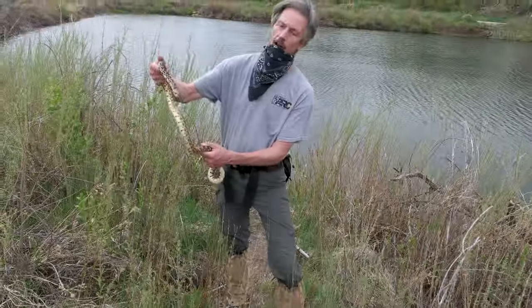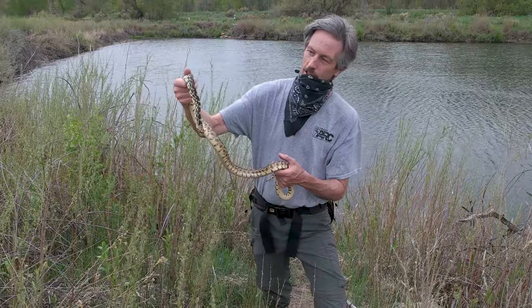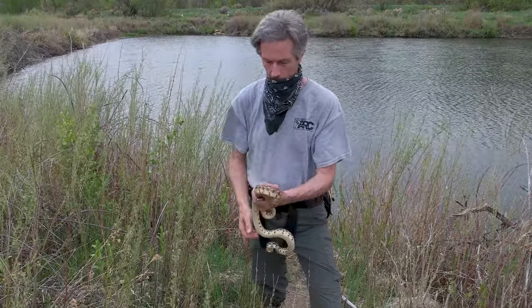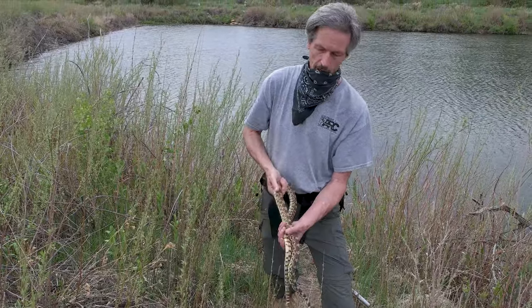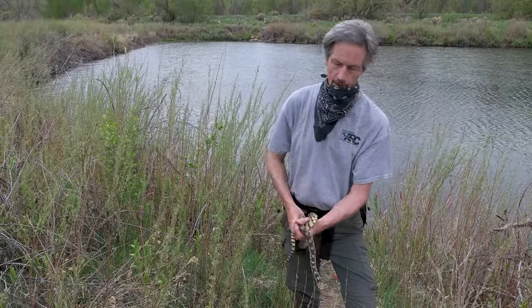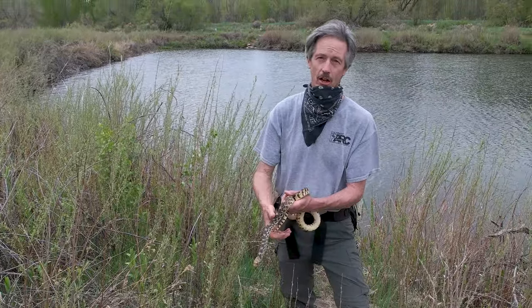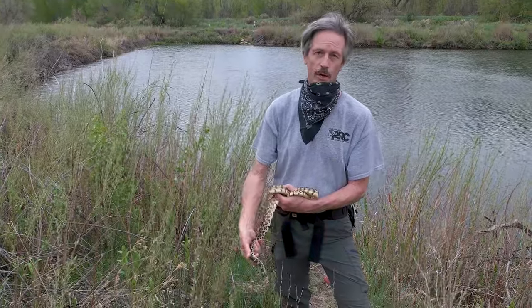Bull snakes are commonly mistaken for rattlesnakes because, like rattlesnakes, they can vibrate their tail tip when they feel threatened. But basically every snake can do that — it's not solely a rattlesnake behavior. They vibrate their tail tip to distract the predator's attention to the tail instead of the head, and possibly to mimic a rattlesnake, since the tail vibrating against dry leaves can actually create an audible sound reminiscent of a rattlesnake warning.